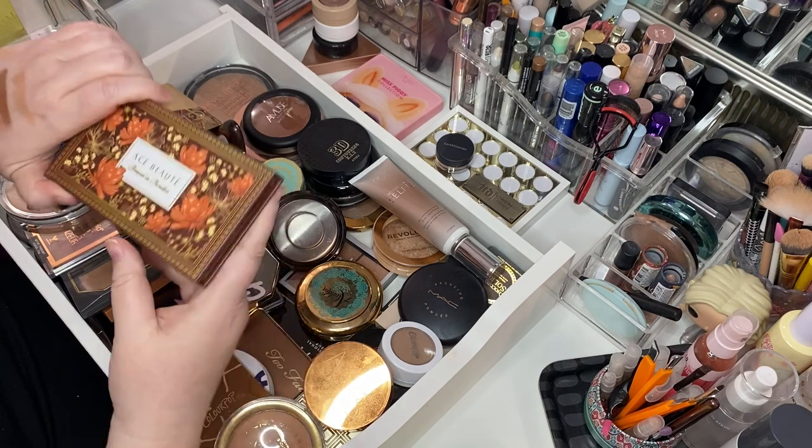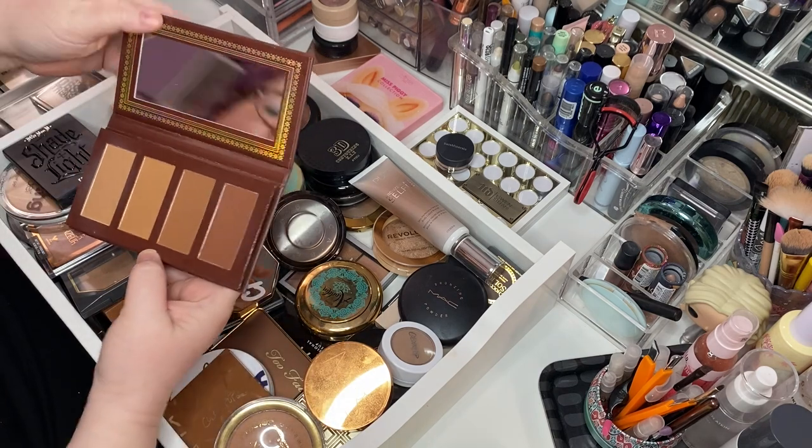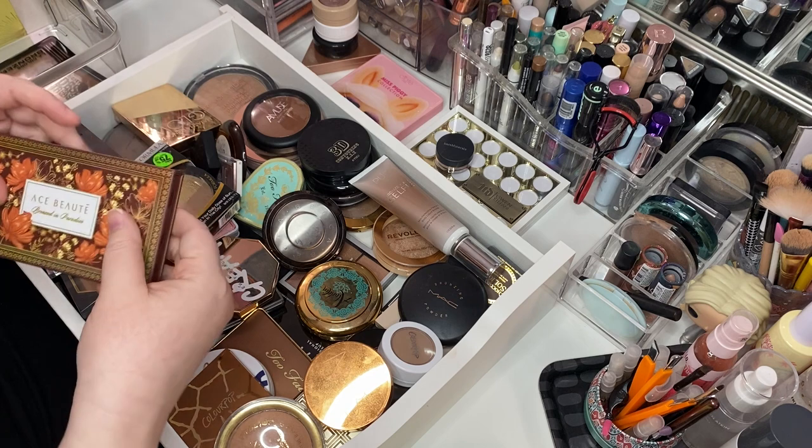Here's an Ace Beauté Bronzed in Paradise palette. I don't know that I love this one. Let's put this in the maybe pile.